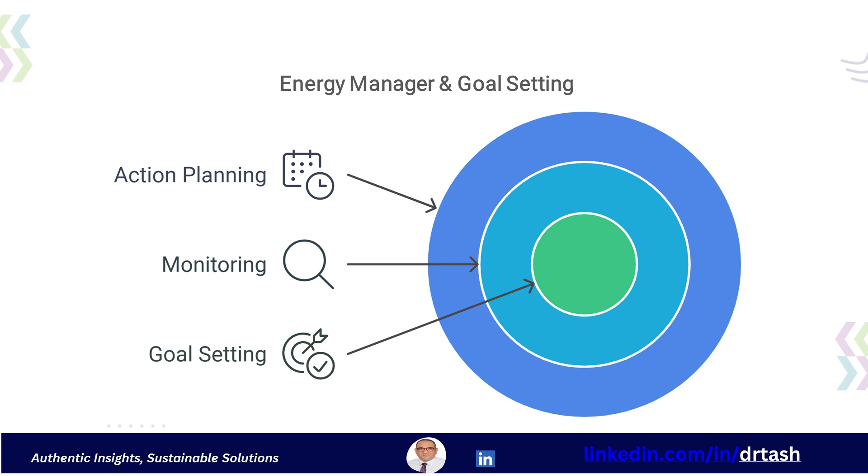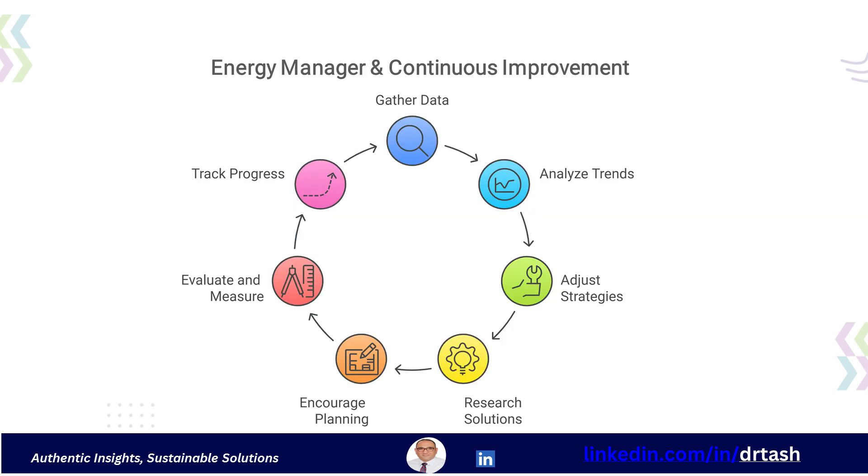They create action plans with clear timelines and specific activities. Finally, there is continuous improvement. Energy management is not a one-time task, so the energy manager is always looking for ways to further improve energy performance. This includes gathering data, analyzing trends, adjusting strategies, and researching new solutions. They facilitate this by encouraging planning, evaluation, measurement, and tracking.